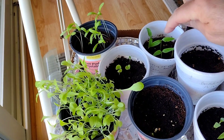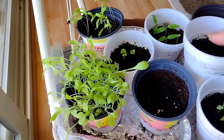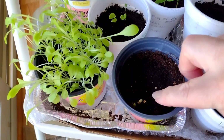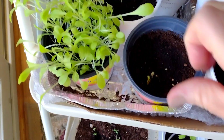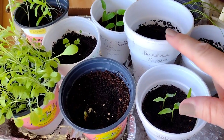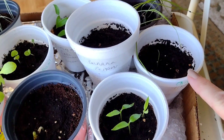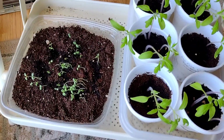This is the king of the north peppers. This didn't even come up — it's the small gourd. Something is trying to come up right there, but not really. Italian sweet peppers. Banana peppers did nothing. Onions, chives, thyme, and all my tomatoes.